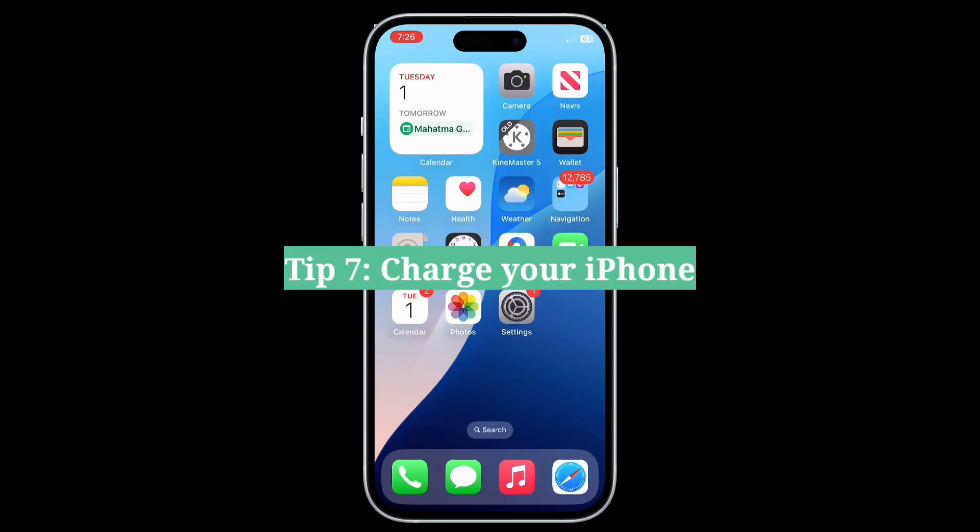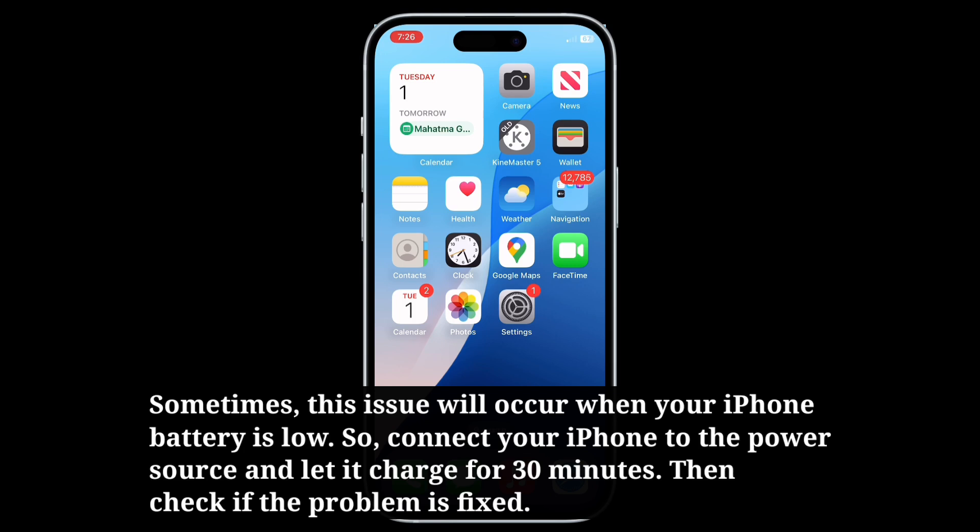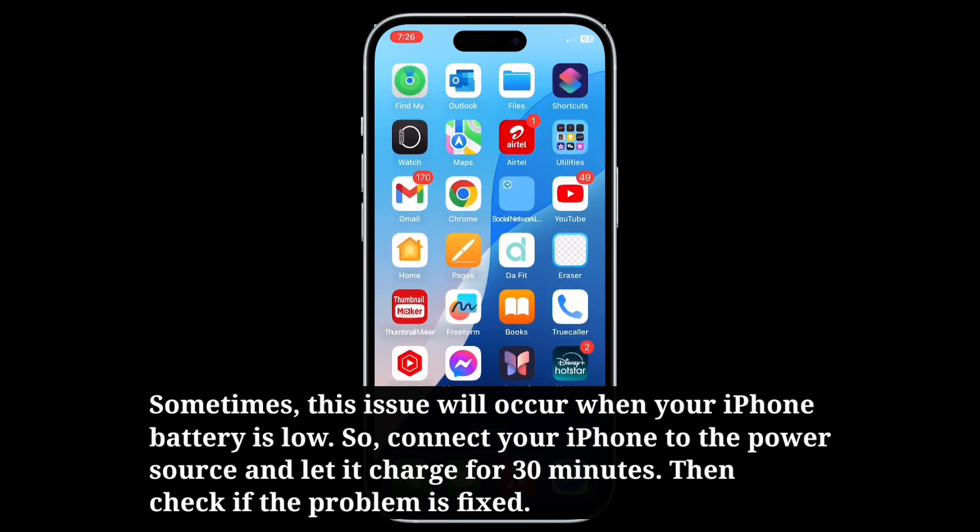Seventh tip is charge your iPhone. Sometimes this issue will occur when your iPhone battery is low. Connect your iPhone to a power source and let it charge for 30 minutes, then check if the problem is fixed.